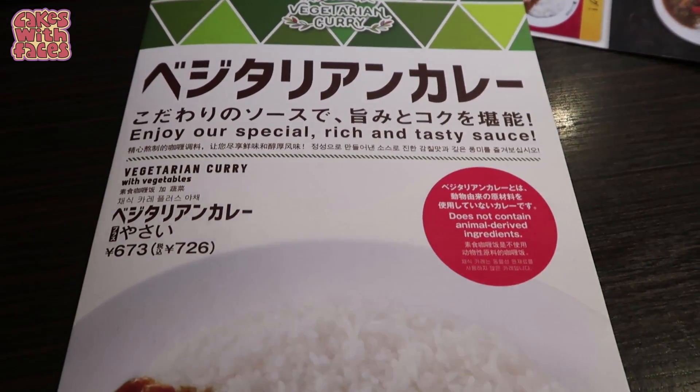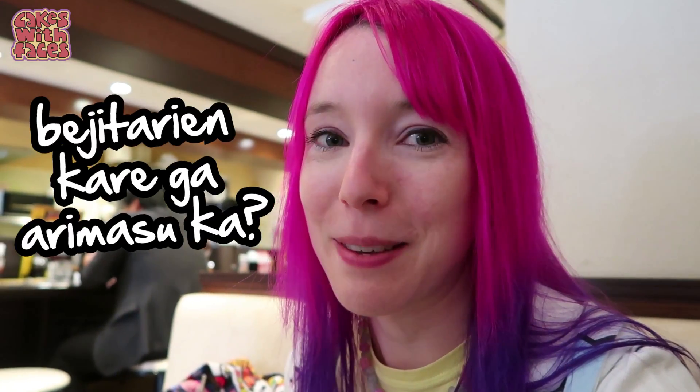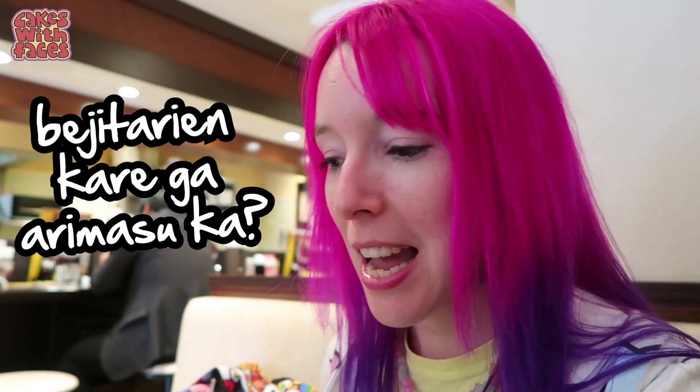I looked up which ones in Osaka have the vegetarian curry, because not all of them do. I found three of them, and this one didn't have a sign in the window outside like the one I'd been to before. So I went in and asked about vegetarian curry — and she brought out this menu!